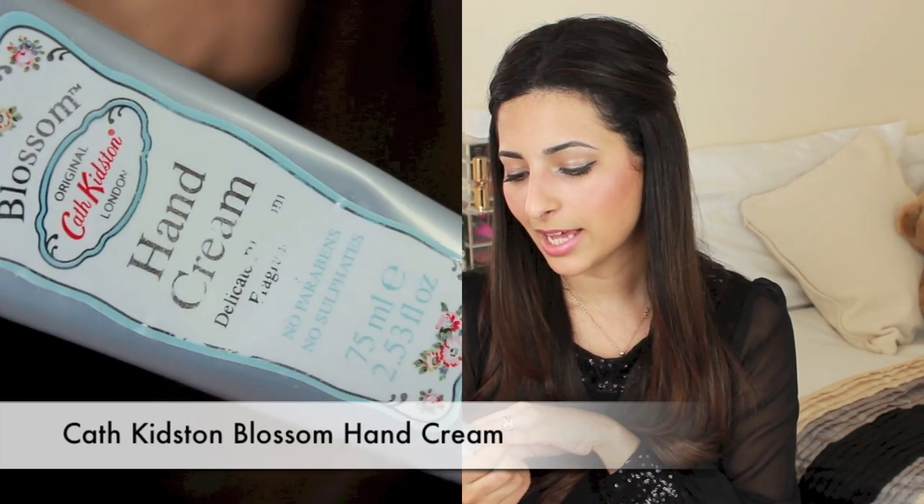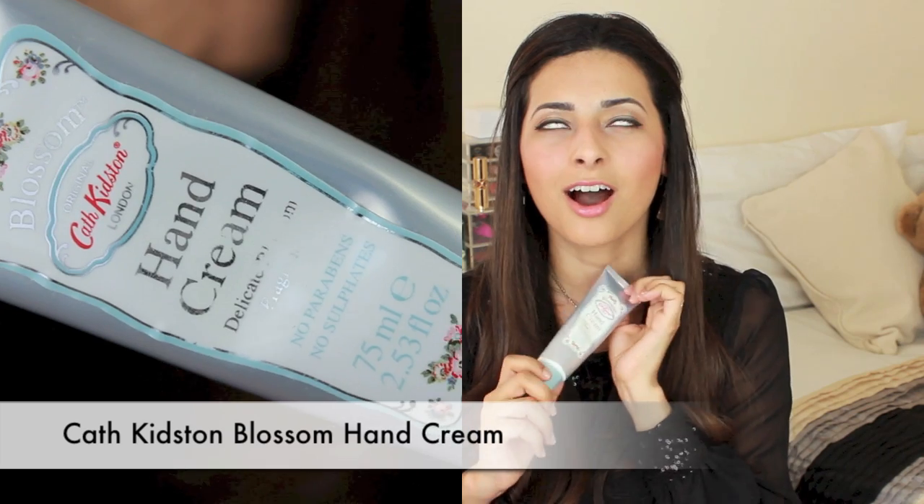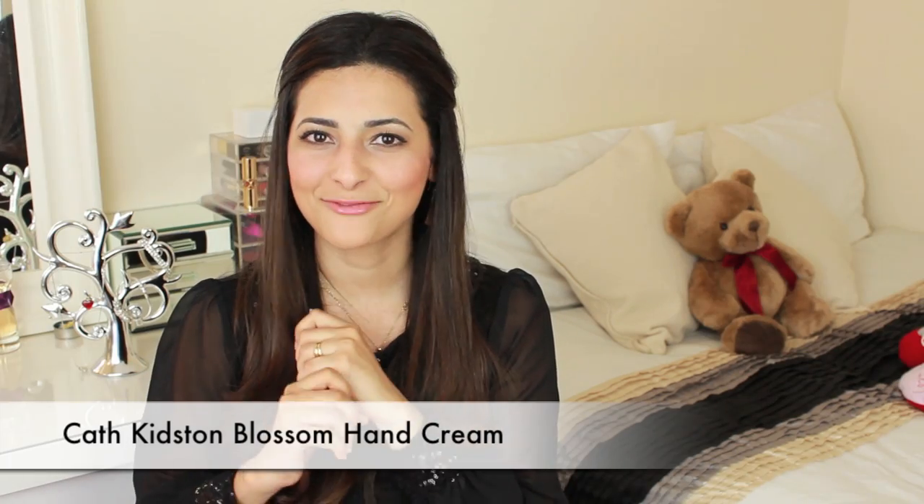Last but not least I have my favourite night time hand cream, which is the Cath Kidston hand cream. It smells amazing — so nice and fresh and clean. The reason I use this instead of my Trixo hand cream at night is because the Trixo is thinner and more appropriate for the daytime, whereas this one is thicker, which is better for overnight.